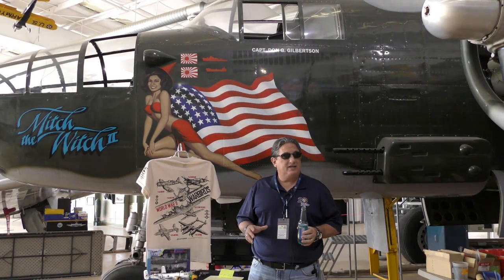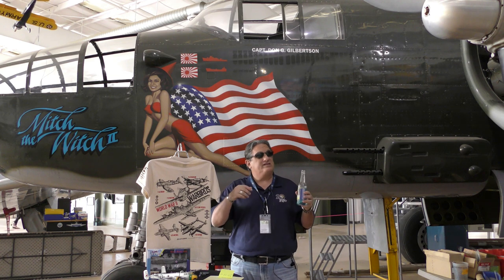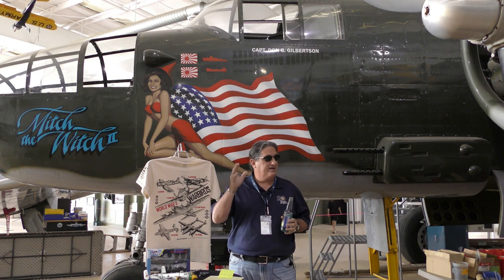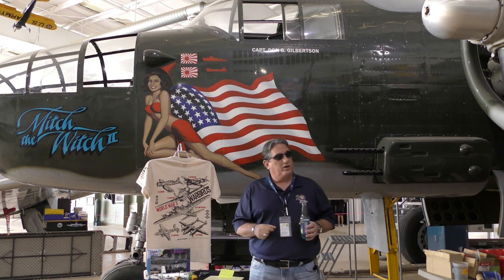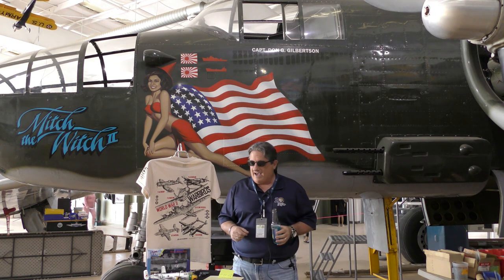This aircraft is under heavy maintenance right now — we're going through everything: the carbs, props, everything. Mitch the Witch is under deep maintenance and we're getting ready to run it up, so we're working on that.